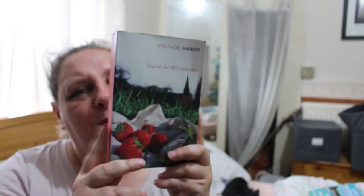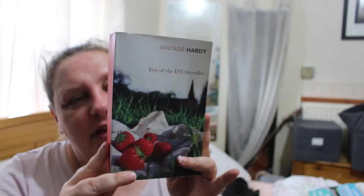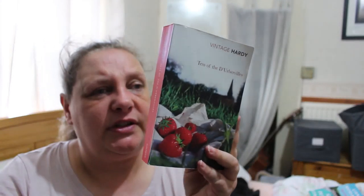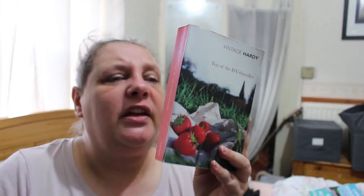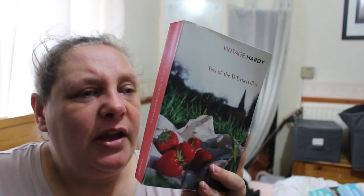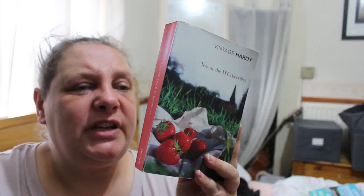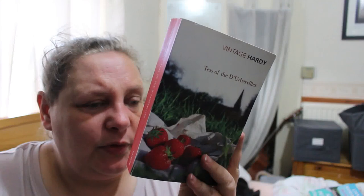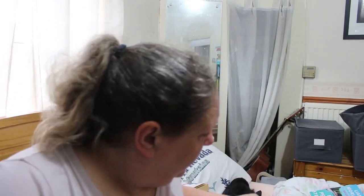Tess of the d'Urbervilles — Thomas Hardy, one of my favourite authors. This is a nice copy. Tess is an innocent young girl until she goes to visit her rich relatives the d'Urbervilles in the hope they might help alleviate her family's poverty. Her encounter with the manipulative cousin Alec leads her onto a path beset with suffering and betrayal. When she falls in love with Angel Clare, Tess sees a potential escape from her past — but only if she can tell him her shameful secret. I love the cover — that one's going in the keep pile.